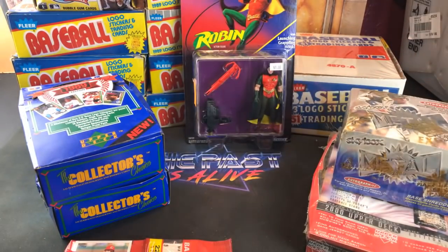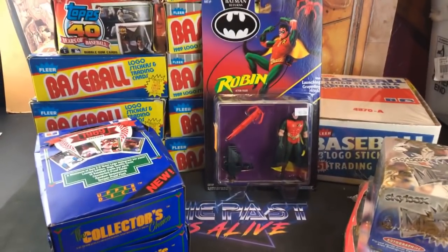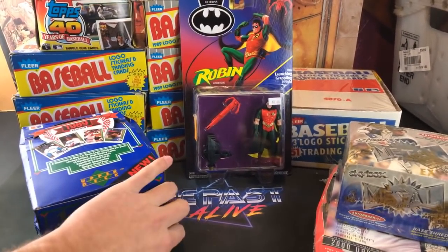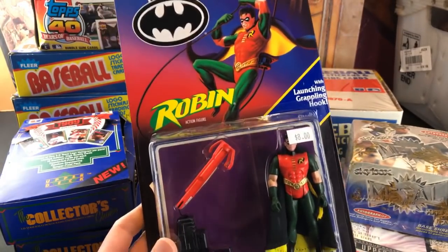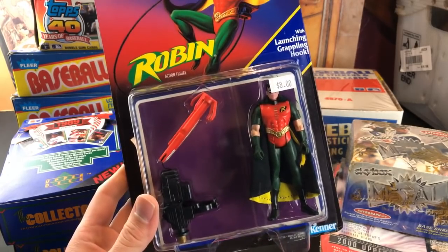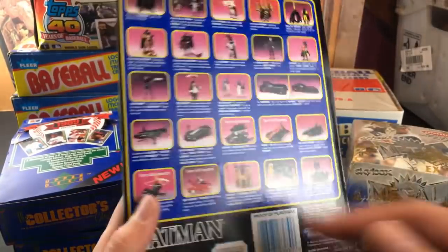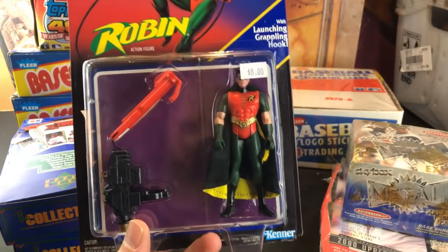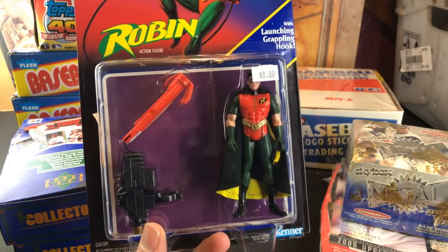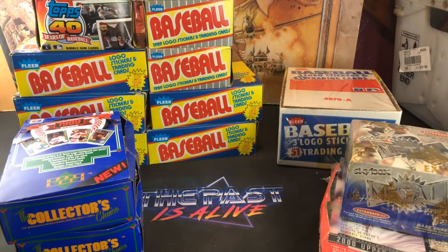I also stopped at DNE Collectibles, my favorite toy store in the area, and picked up this figure — probably my favorite figure of the early '90s. It's a Robin figure from Batman Returns, five bucks, with the original Toys R Us sticker on it. It's on the card, which I didn't have. Not a really rare one or anything, but made by Kenner in '91 — always liked this toy line and played with these all the time.